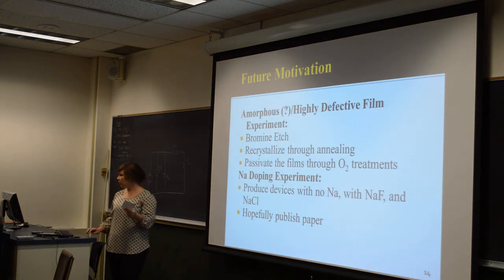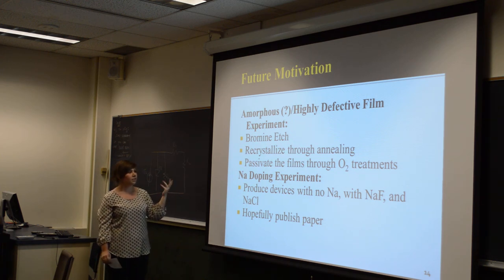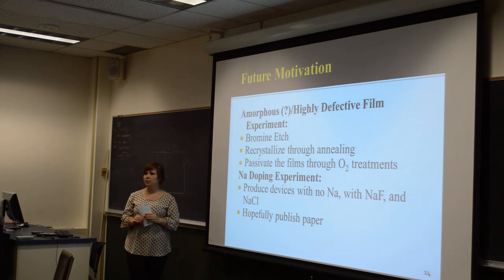For future projects, I would like to look further into the bromine-etched film, do it again and then recrystallize the films through annealing, and also do oxygen treatments to passivate the films and see if that helps the devices. As far as the sodium doping experiment, I would like to make more devices with no sodium, with sodium chloride, and with sodium fluoride to see the effects, and hopefully get a paper out of the sodium doping experiment.